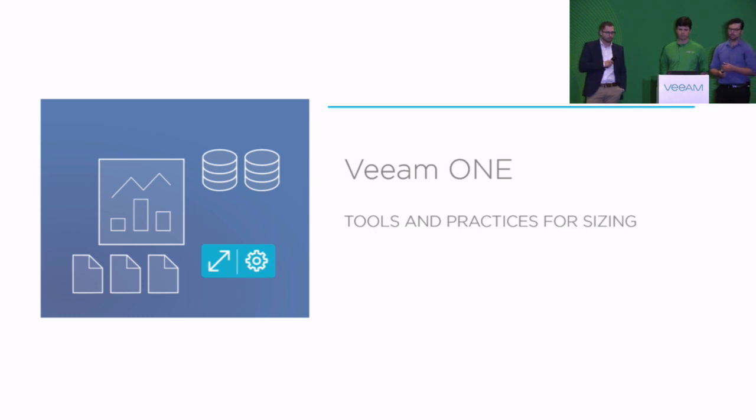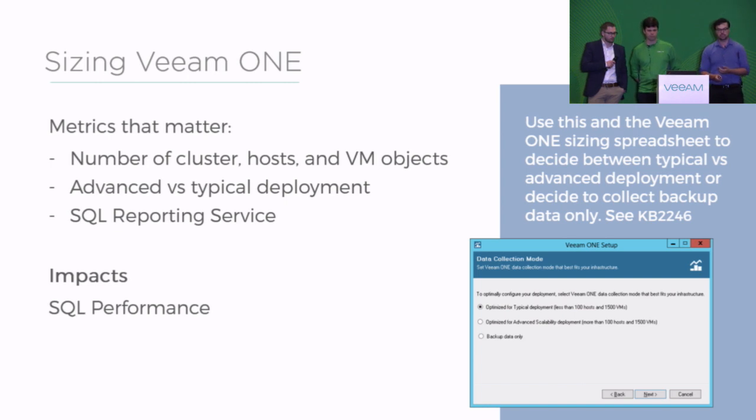So for Veeam ONE, I really want to refer you back to a spreadsheet that's available online. The things that matter most — because of it being a database — Veeam ONE collects data from your VMware, your Hyper-V, and your Veeam Backup and Replication environments, right? So the database is pretty key. Making sure there is enough throughput available so that you can have data go into the database on time is a big part of it also. Cluster information, host information, VM object counts — those kinds of things are important.